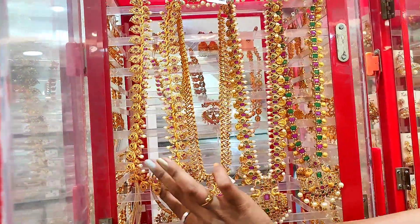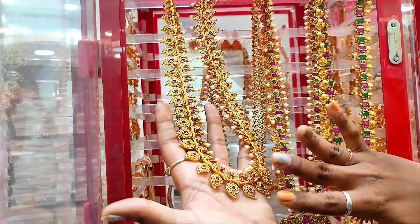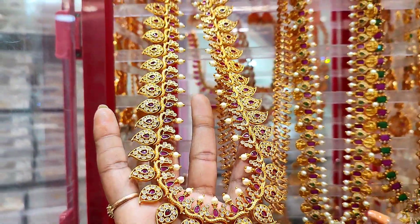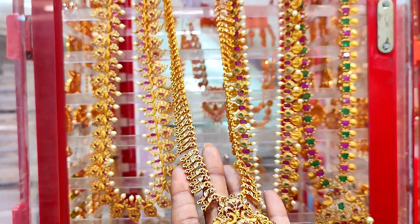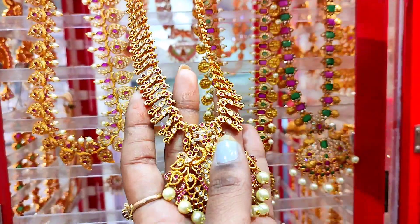Here we have a kemple jewelry. This is a complete long chain. We have a lot of stones and different patterns. We also have a complete chain with pearls.